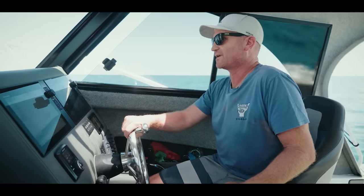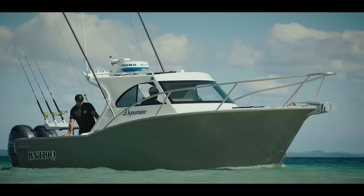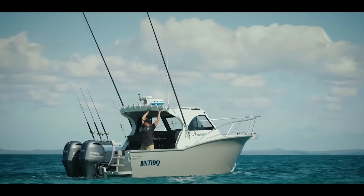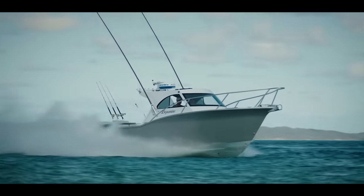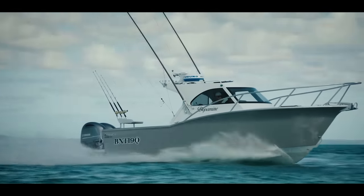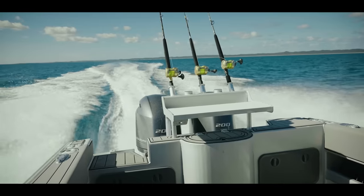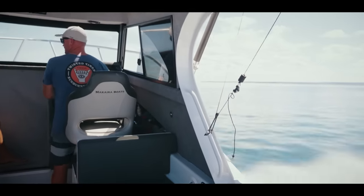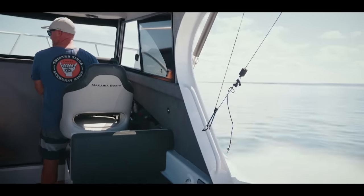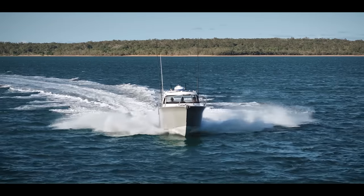So this is a Gen 3 hull, which is their latest hull with the flared bow. I actually went to their factory and was sort of towards the end of the build and saw how it was all done. The structure in the boat is next level — it's built like a tank. I think it's Lloyd spec, something they call it. And the flared bow, although it looks good, it actually adds a real purpose to the handling of the boat, especially in a following sea.